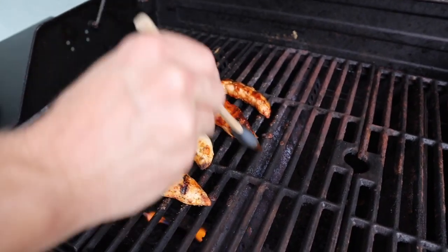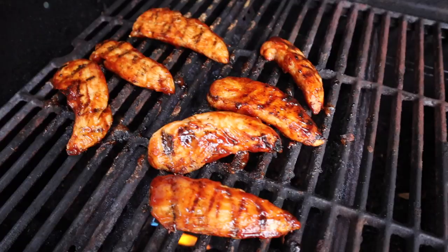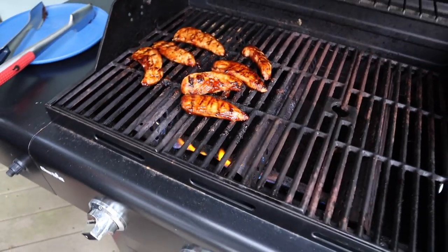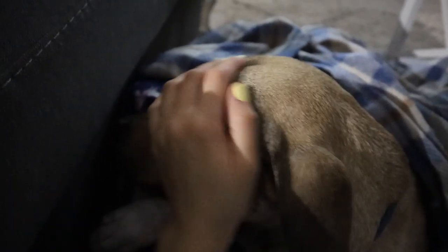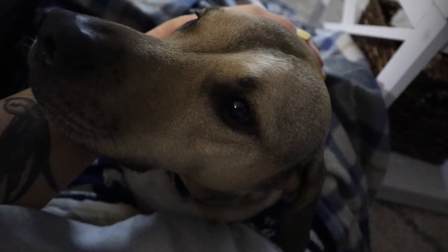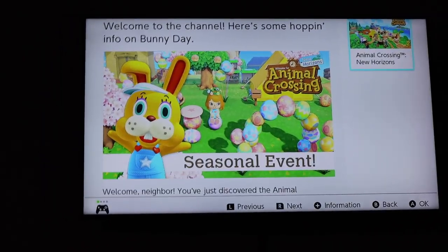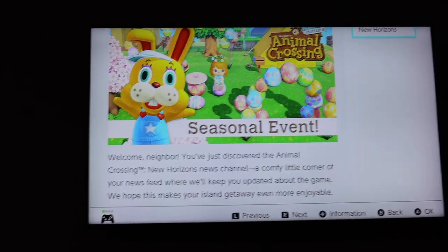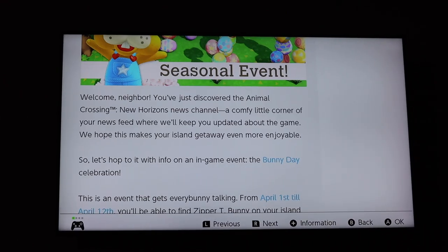We got some chicken tenderloins and Chad's about to start barbecuing them. I'm laying on the floor — Trooper is right here in between my legs. He's like the sweetest thing in the world, he loves to snuggle. I'm reading about Bunny Day — Animal Crossing has a Bunny Day event, which is the greatest thing ever, because obviously I'm not going to get to actually do anything for Easter.